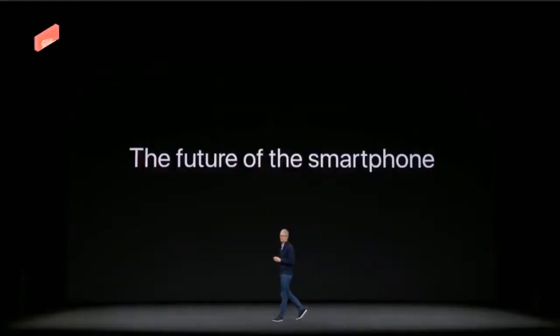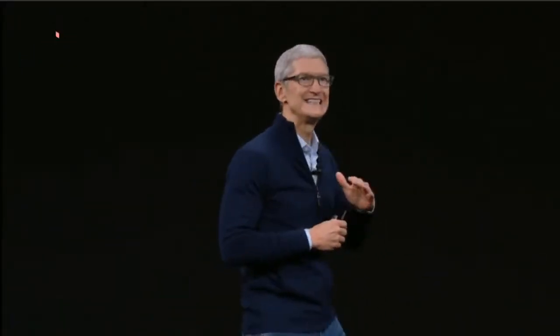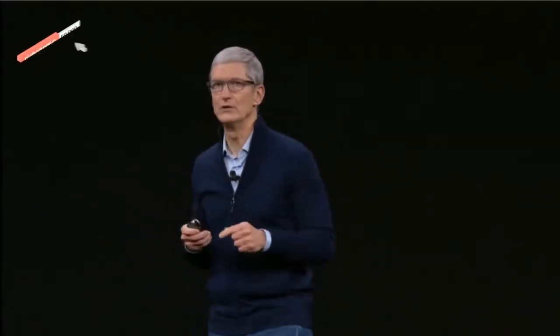The first iPhone revolutionized a decade of technology and changed the world in the process. Now, 10 years later, it is only fitting that we are here in this place on this day to reveal a product that will set the path for technology for the next decade.